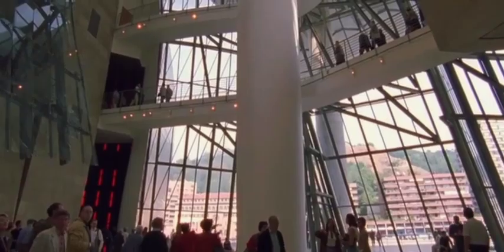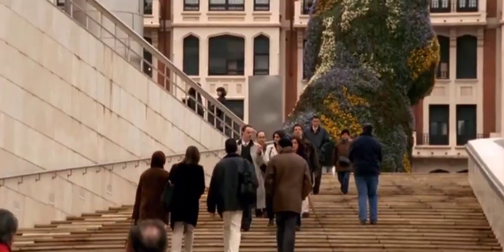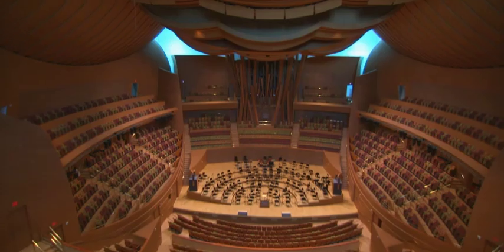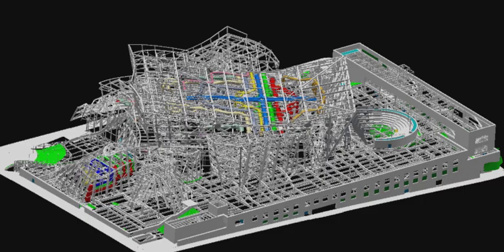Bilbao brings in 300 million euros a year to the community every year, and it's growing, even during recession. Disney Hall is filled every night. People come to it because it works. The only way you could do that — including the acoustics, including everything — is with the precision of the software we have.